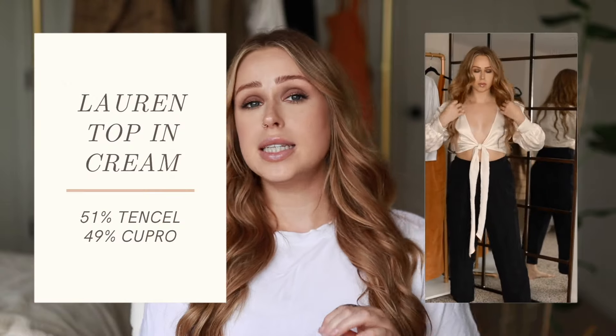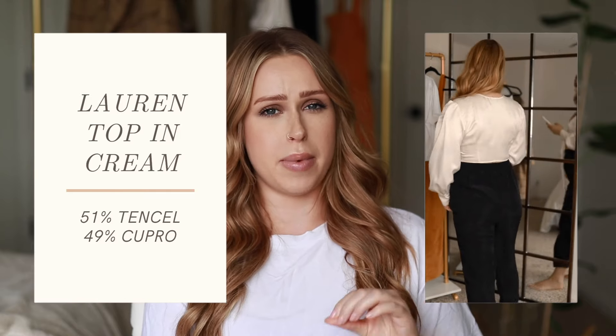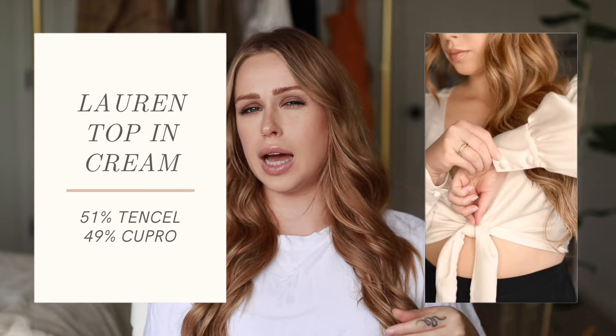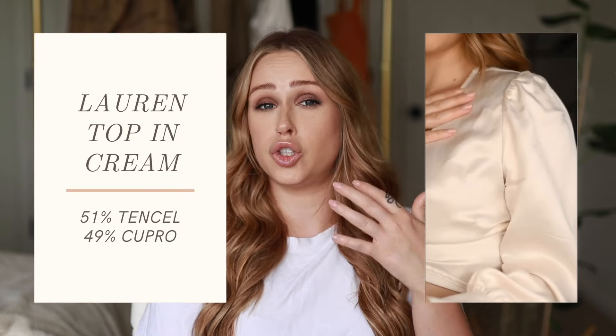Then there's the Laura Top in cream. I originally ordered an extra small but it didn't cover anything, and they didn't have a small, so I ordered the medium, which I think is actually the most realistic size for me anyway. With the medium it goes a little further down on the midsection instead of being super cropped. It's made from 51% Tencel and 49% Cupro, and it's reversible — more classy on one side, more flashy and edgy on the other. It's very breathable, cute, and pairs well with high-waisted jeans. Great for spring, summer, and fall.